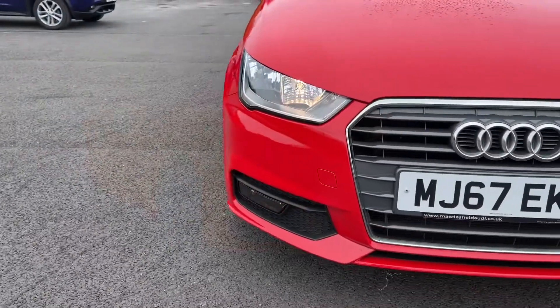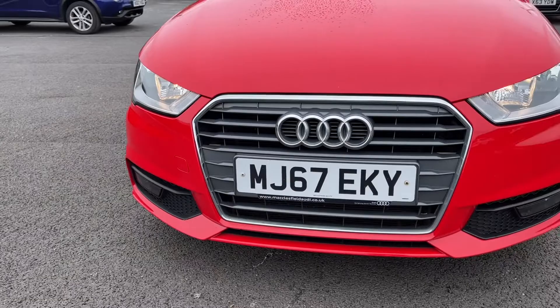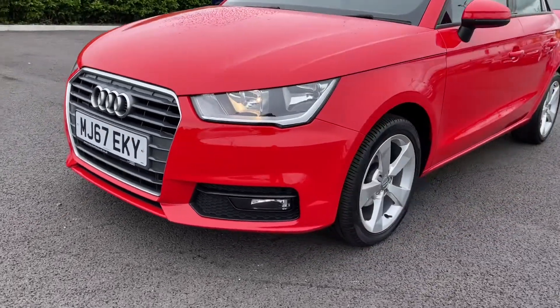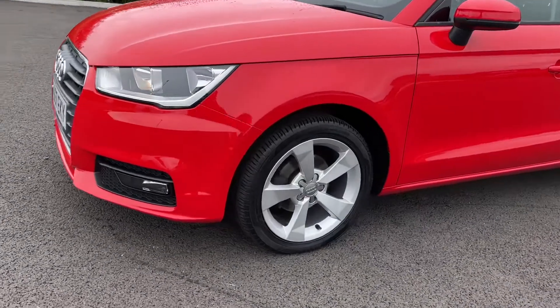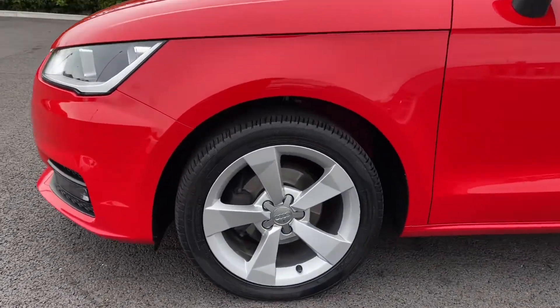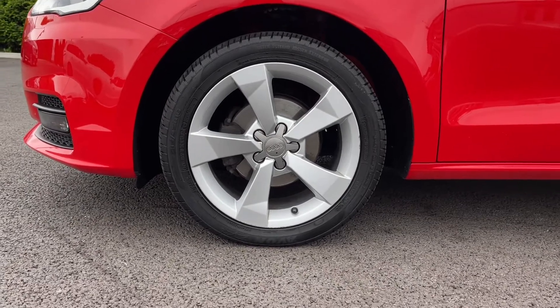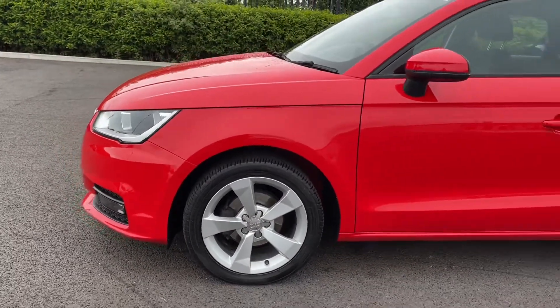We'll start off with a 360 tour around the vehicle. You can see you've got full halogen headlights at the front there, providing you with excellent visibility even in the poorer conditions. Moving around to the side of the vehicle you can see you've got those 16 inch 5 spoke sport alloy wheels finished in silver, looking superb against your Mizano red pearlescent paintwork.